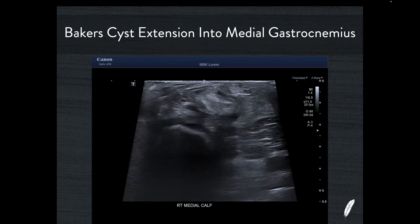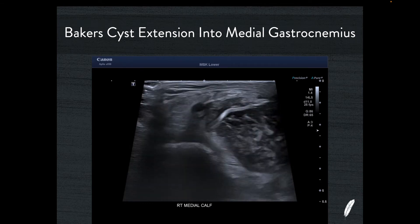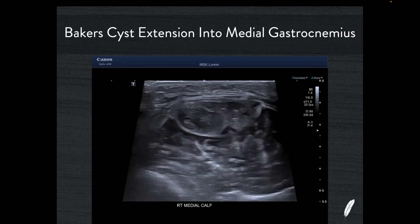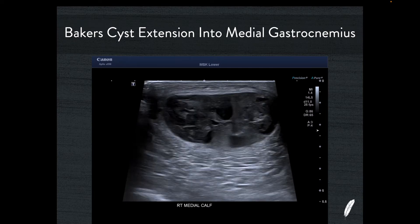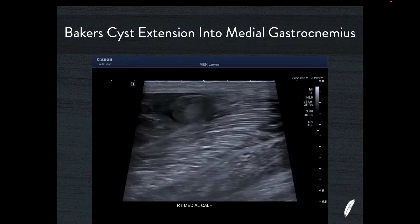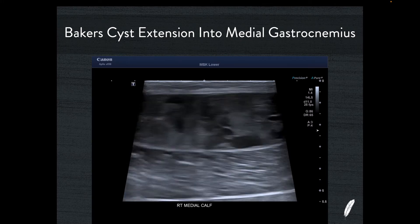Coming around the back of the knee into the popliteal fossa, there's a very tiny Baker's cyst — nothing really to see there. But as I move down and follow that Baker's cyst into the calf, you can see what looks like a mass forming inside the medial head of the gastrocnemius muscle belly. This is not a mass per se, but a direct extension of that Baker's cyst into an intramuscular location.